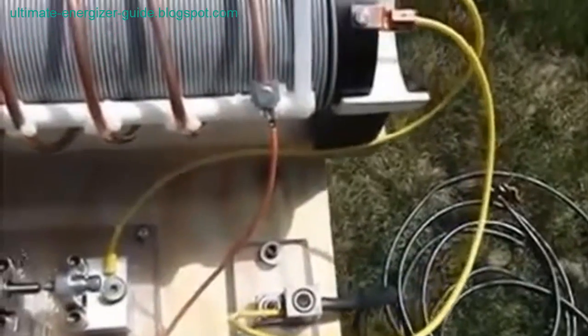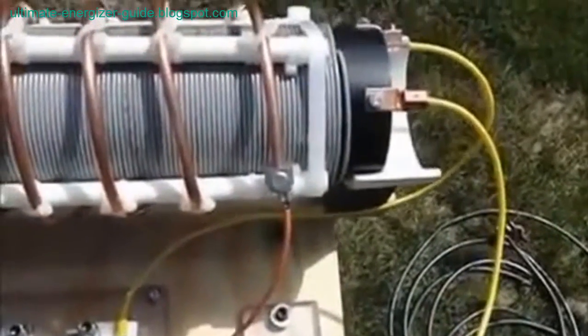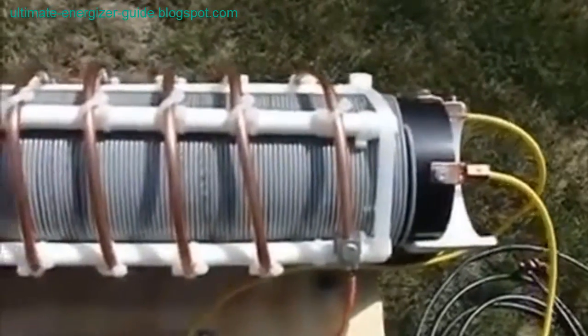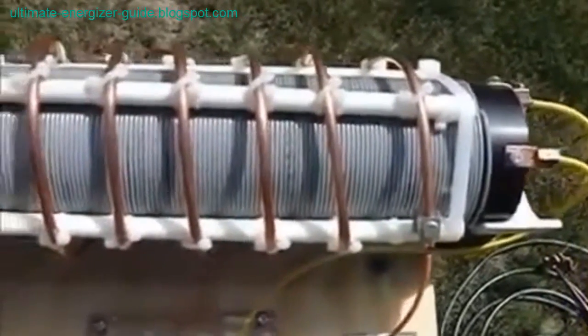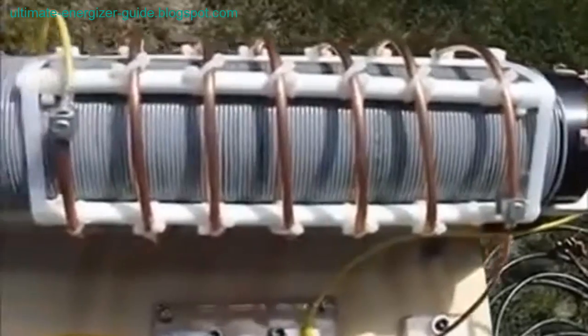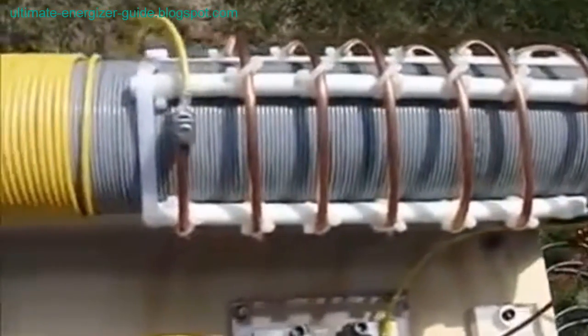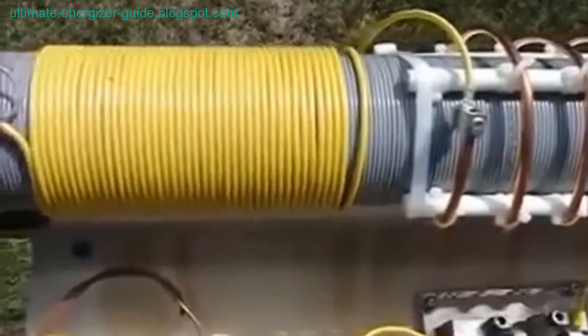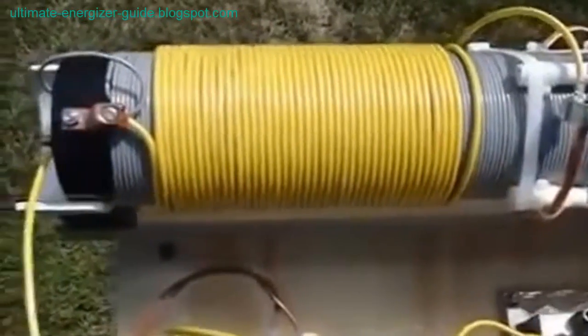However, Tesla's theory of the ether field was lost science. It was not until the 1980s that it was rediscovered and scientists began to study it again. Now, decades later, some scientists believe that they have finally cracked Tesla's code and figured out how to harness the power of the ether field. They call this technology the Ultimate Energizer Guide.